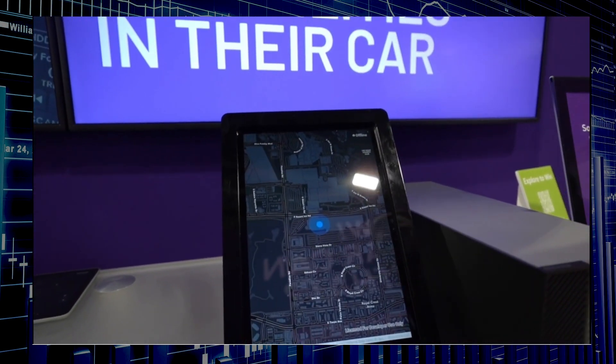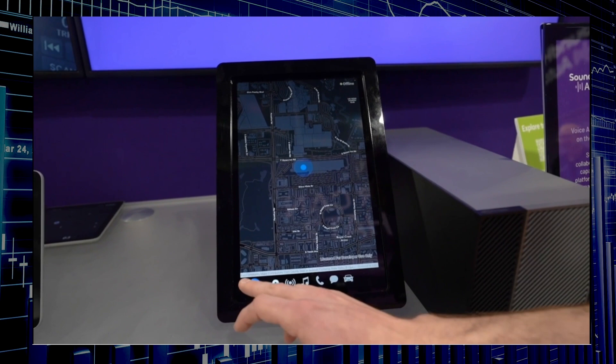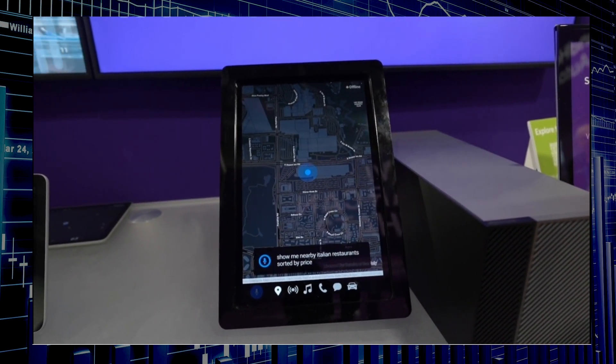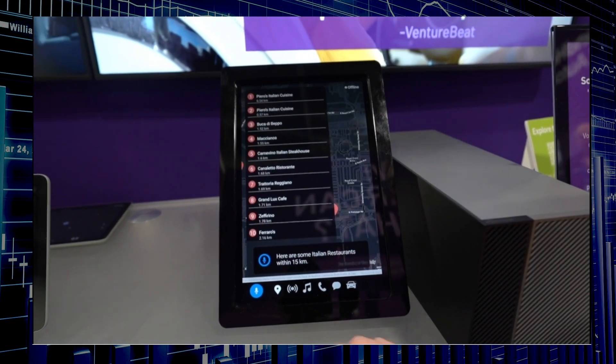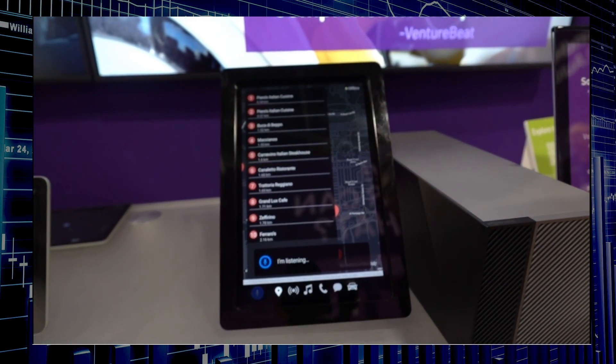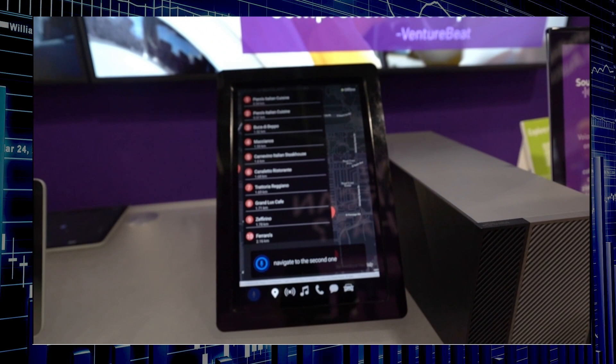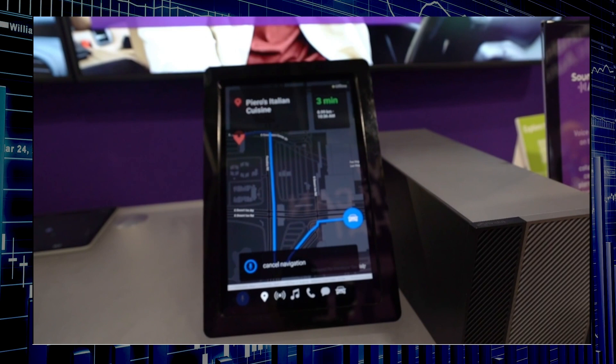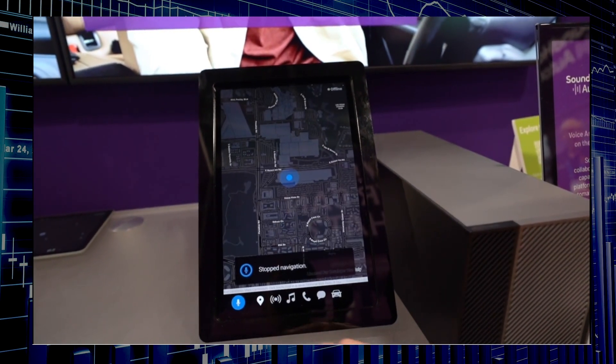So you're sitting behind the panel in your car and you might say: 'Show me nearby Italian restaurants sorted by price.' The system responds: 'Here are some Italian restaurants within 15.' Then: 'Navigate to the second one.' It responds: 'Navigating to Piero's Italian Cuisine.' Then: 'Cancel navigation.' And it responds: 'Stopped navigation.'